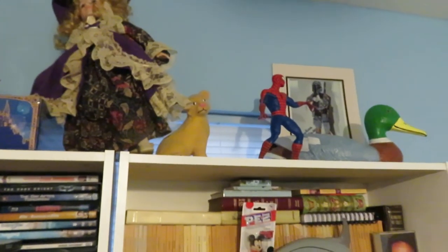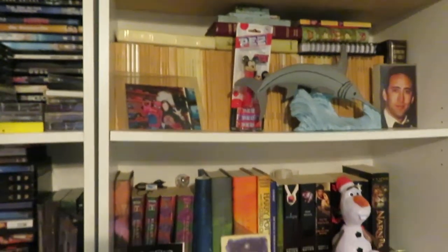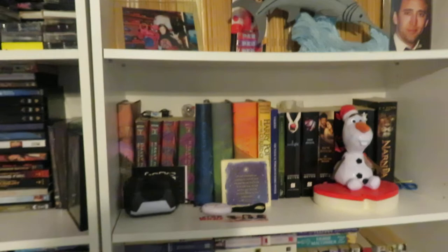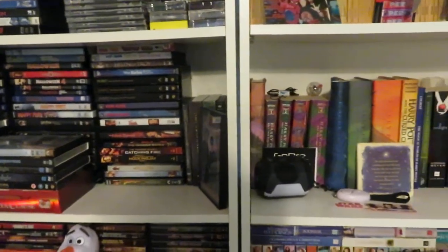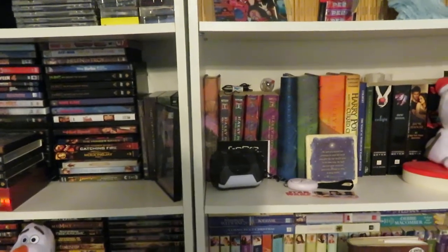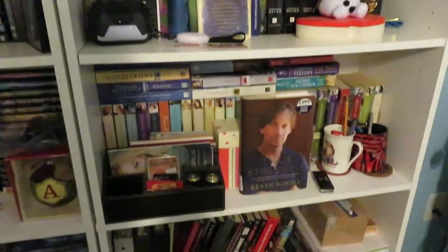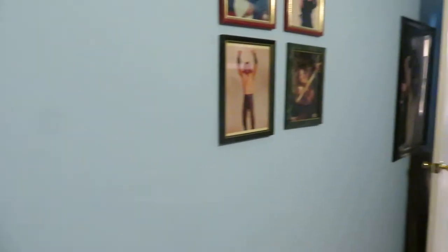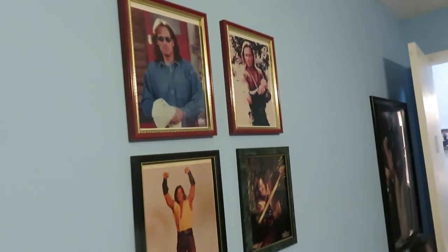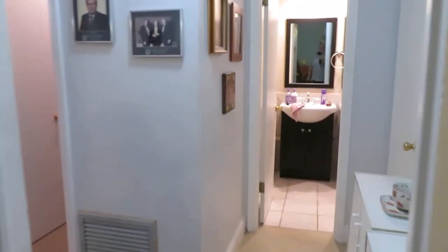You can see Spider-Man. I do collect books — I have all the Harry Potter books, all the Harry Potter DVDs, and all the Harry Potter audiobooks. And then we have a second room, which — that's Hercules, Kevin Sorbo. I grew up watching Hercules.